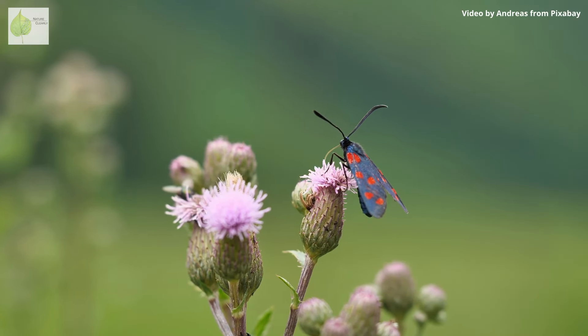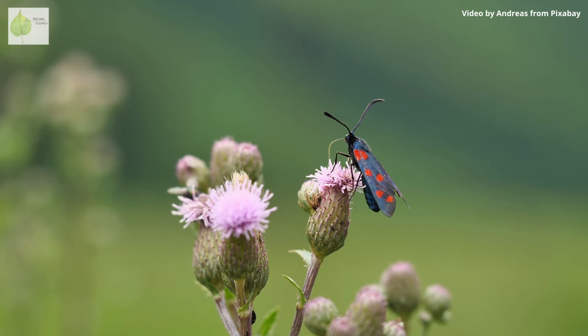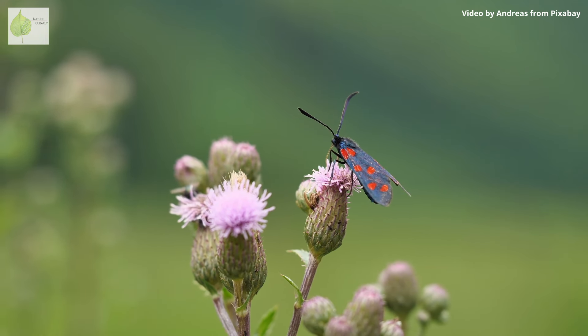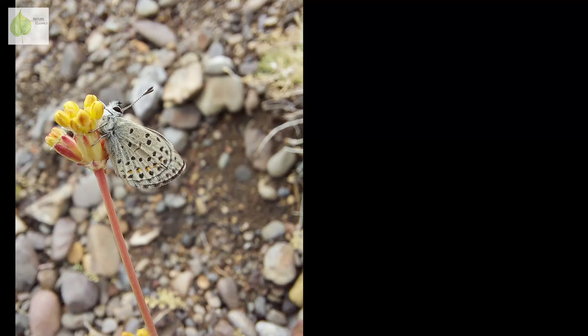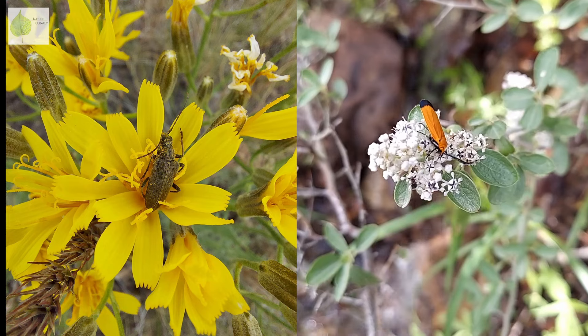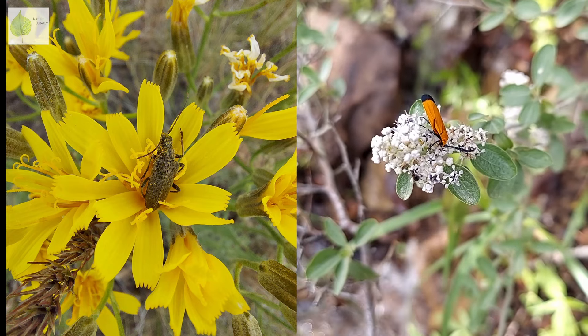You've all probably witnessed the process of pollination without necessarily knowing it. Think about all those times you saw an insect visiting a flower. Butterflies, bees, wasps, flies, beetles, or even moths are the important players in the pollination process.